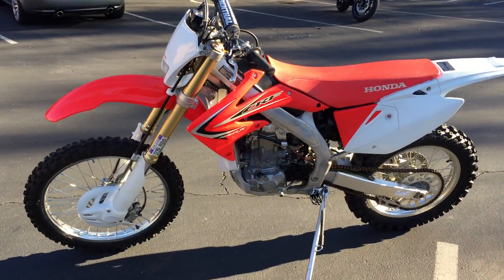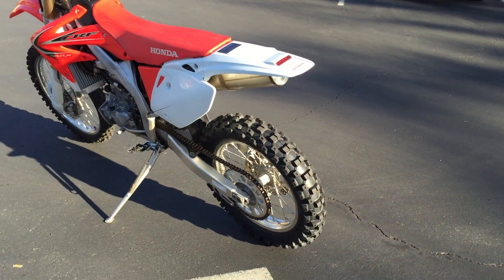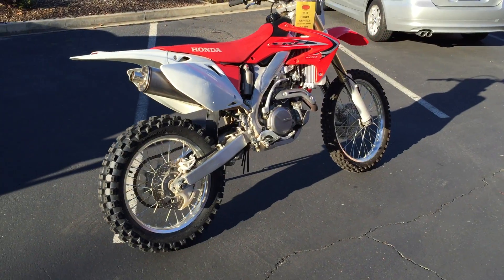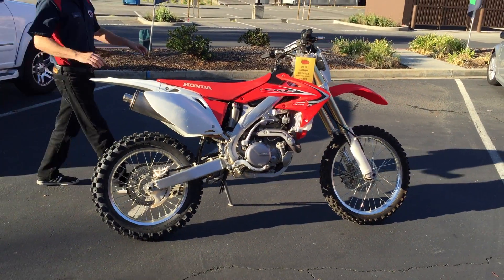We can provide financing on this bike. Come down and check us out at 1150 Concord Avenue here in Concord. In addition to this bike, you can check us out on the web at ContraCostaPS.com, where at any given time we'll have 35 to 40 quality pre-owned bikes just like this one.